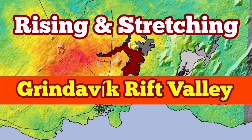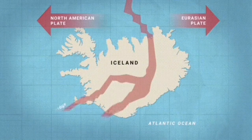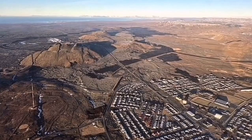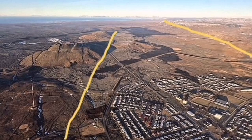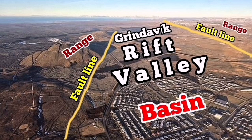The Reykjanes Peninsula of Iceland is a very interesting place. We have an extension of the Earth's crust in that area, which is part of the Mid-Atlantic Ridge, and the stretching has created rift valleys. The most notable one at the moment is what I have called the Grindavik Rift Valley. We can see in this area photographs from the Met Office of Iceland showing the rift valley, fault lines, and the range — the top of the fault line and the basin where the drop-down of faults occurs.